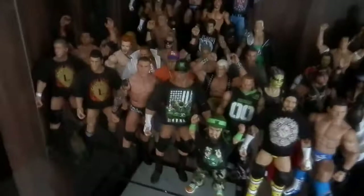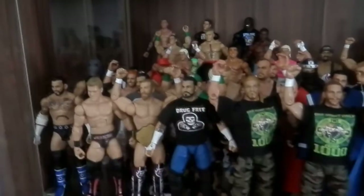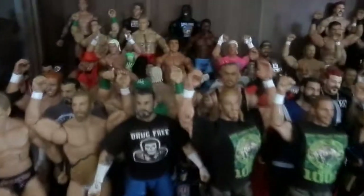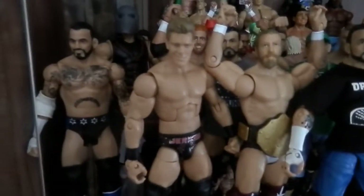Up to the next cabinet. I've got some older Elites in here — Legacy, DX — and Ringside promos. Here's some proto Jeff Hardy. And up here, this is my 2012 shelf with all the figures based on 2012. Here's the front row.